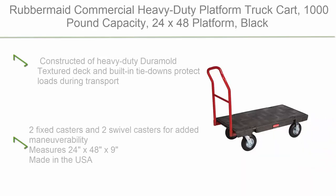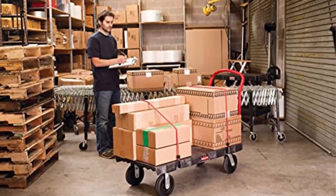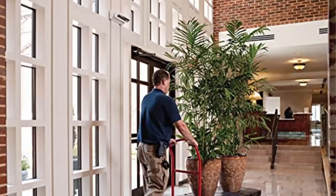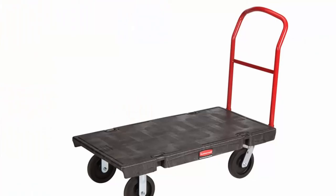Top 1: Rubbermaid Commercial Heavy Duty Platform Truck Cart — 1,000lb capacity, 24x48 platform, in black. Constructed of heavy-duty Dura-Mold textured deck with built-in tie-downs to protect loads during transport. Two fixed casters and two swivel casters for added maneuverability. Measures 24 x 48 x 9 inches. Made in the USA.